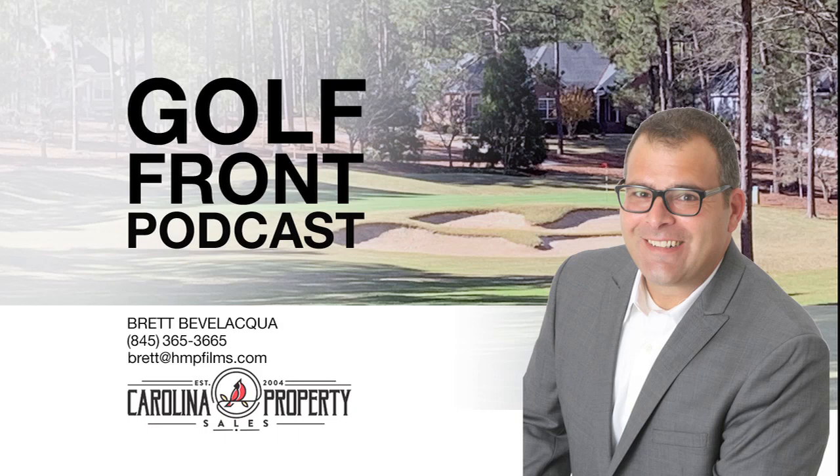The Deercroft area is a bit off the beaten path, and homes — even really nice golf front homes — can be had at some of the best prices in the sandhills. There are also condos with golf views, but when they come to market they are snatched up quickly. If you want to know more about Deercroft or anywhere else in the sandhills, give me a call at 845-365-3665 or send an email to brett@hmpfilms.com. Once again I'm Brett Bevilacqua with Carolina Property Sales. I hope you join me next week when we head north to the creek course at Carolina Trace.